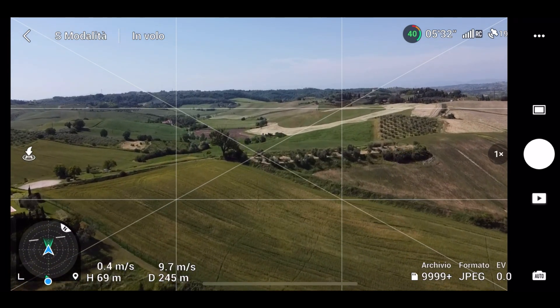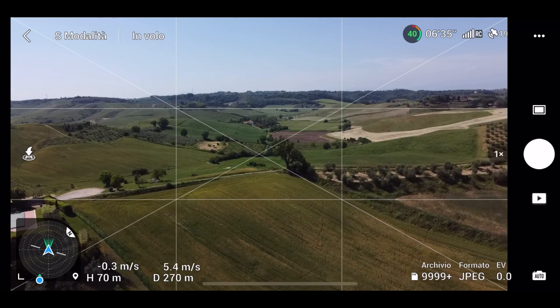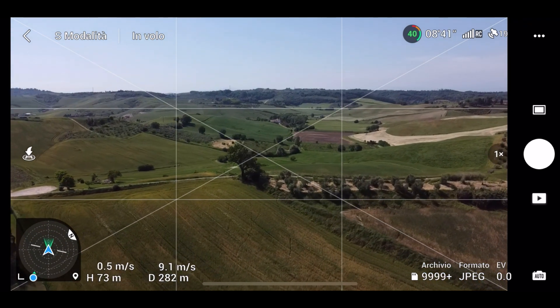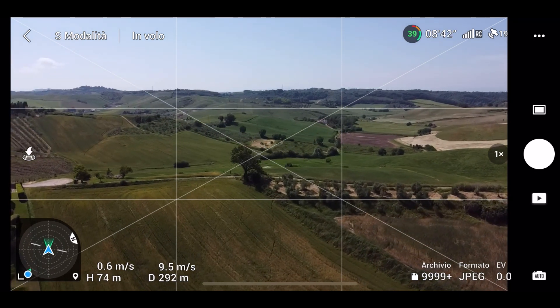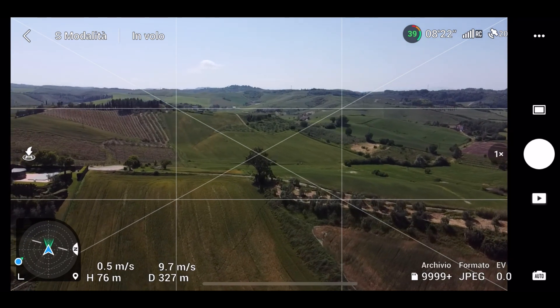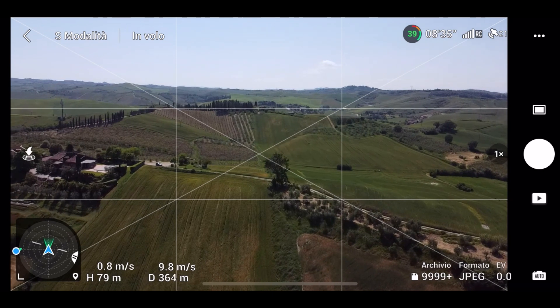Sono arrivato a 250 metri, ho passato la zona dove generalmente ho una forte interferenza. Vado a fare un orbit manuale qui — guardate che bellezza. Direi che lo streaming è ottimo, veramente nessun problema.